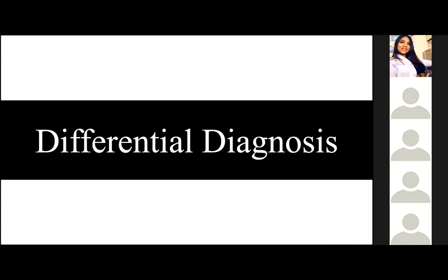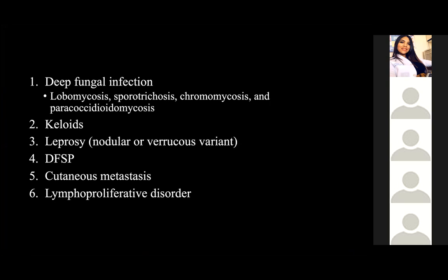The differential diagnosis with this clinical manifestation included, but was not limited to, deep fungal infections, which include lobomycosis, sporotrichosis, chromoblastomycosis, and paracoccidioidomycosis. Also, keloids, leprosy in its nodular and verrucous variant, DFSP, cutaneous metastasis, and finally lymphoproliferative disorder were among our differential diagnoses.